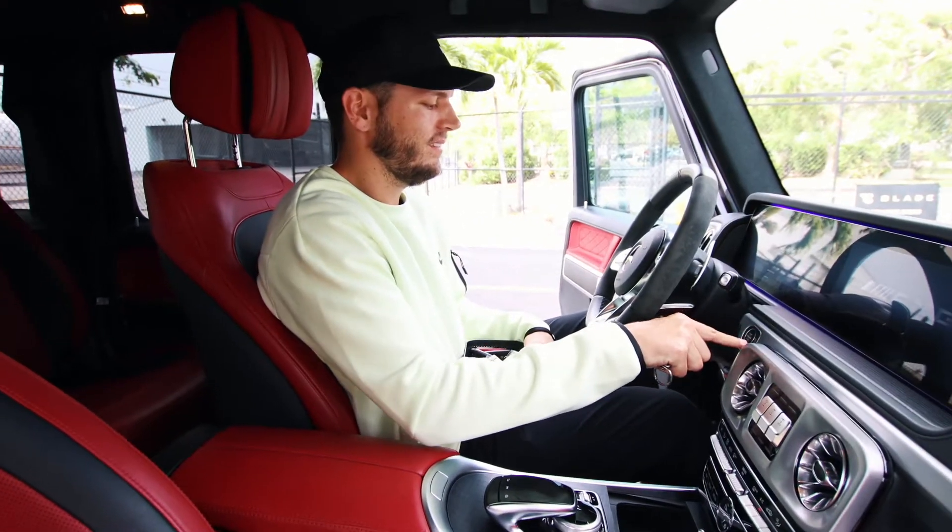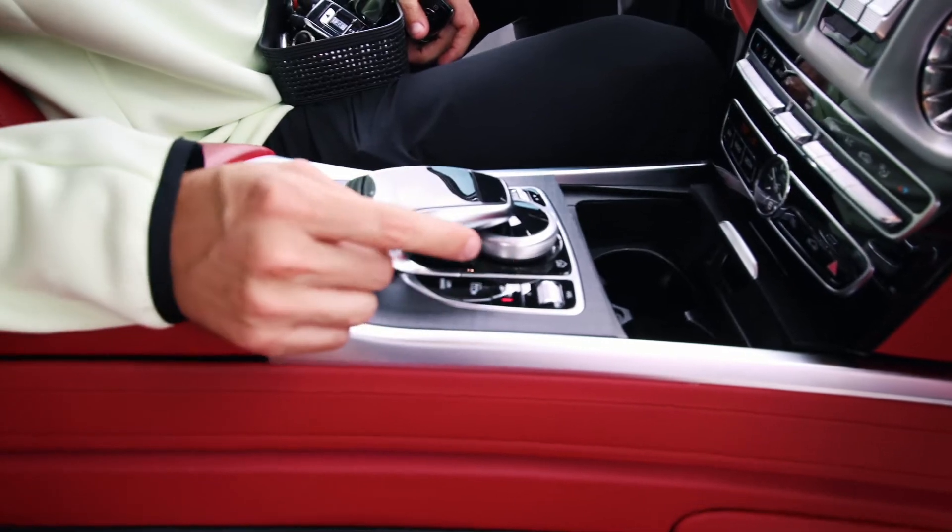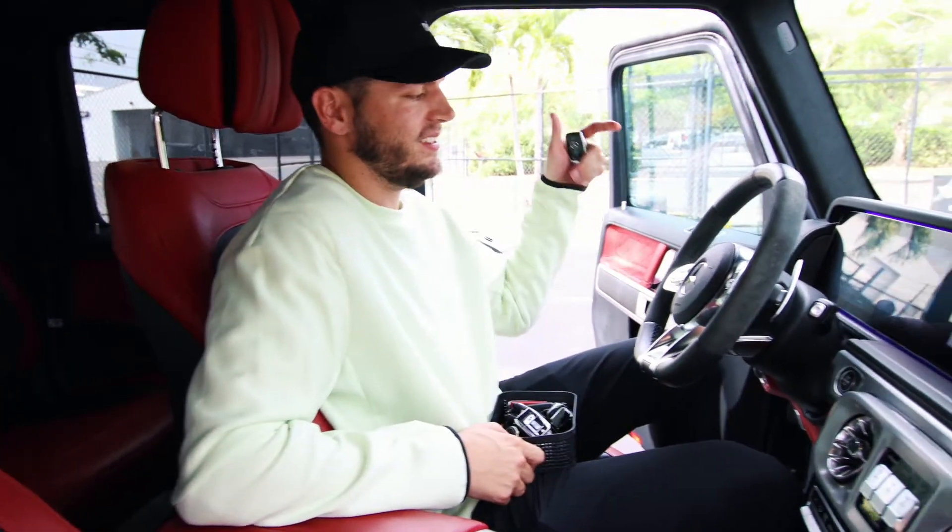It's a modern super SUV that sounds like an old-school muscle car. It's a valvetronic exhaust system, so when you click this button the light turns on — you notice it gets louder. You know something just opened up. Listen to this.